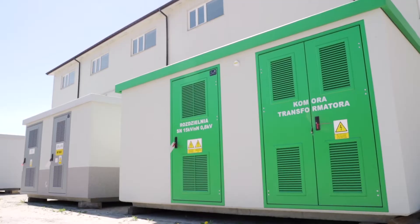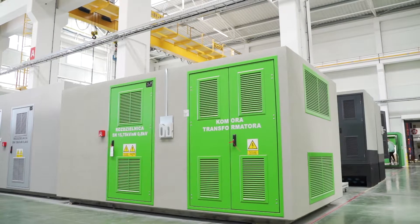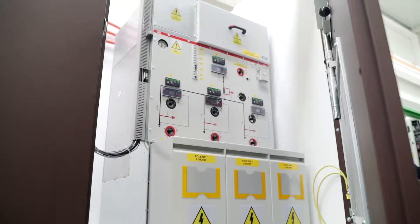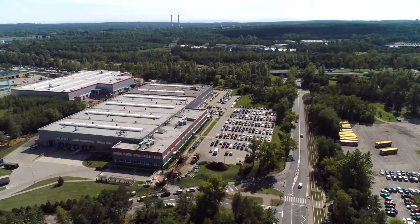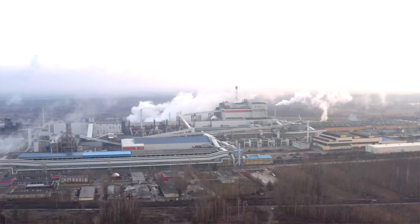For over 30 years, ZPUE has been creating advanced solutions for the power industry. Our products are installed worldwide, supplying energy and ensuring safety to millions of apartments, houses, factories, steelworks and mines.